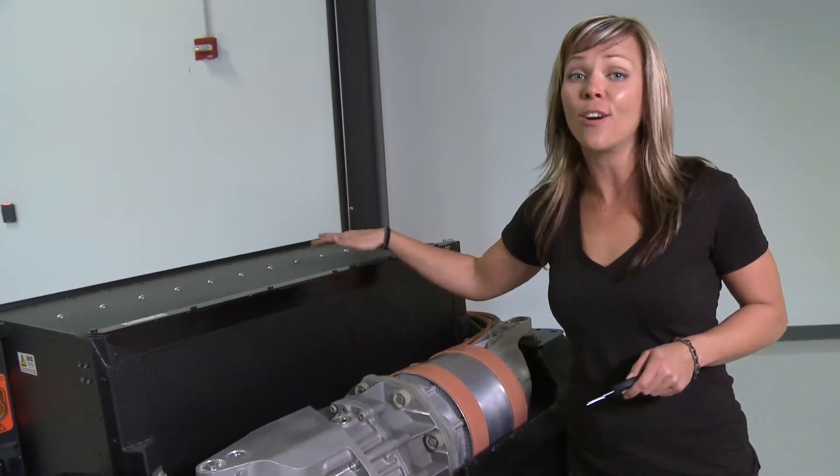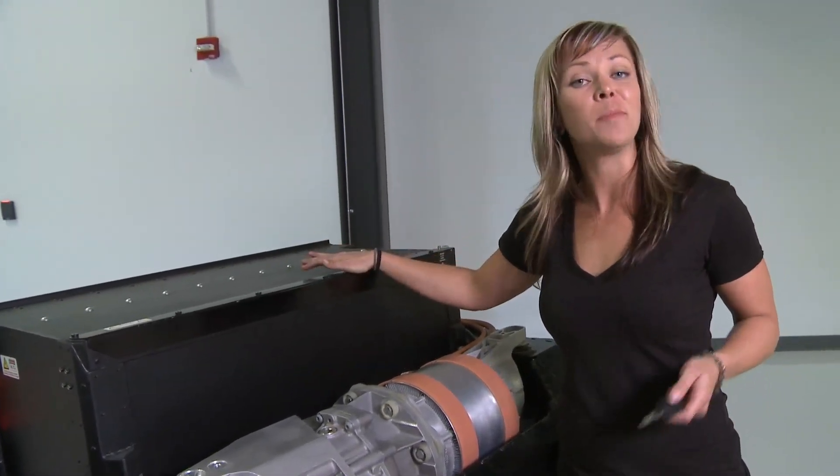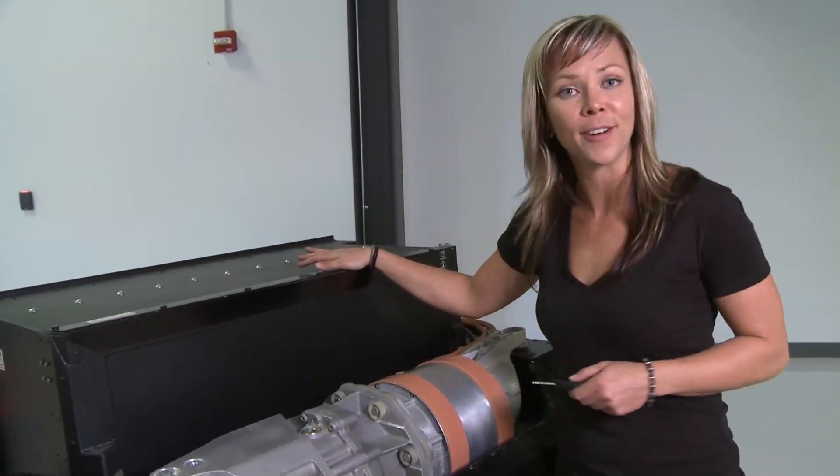Now even though these batteries are automotive grade, the chemistry makeup is very similar to what you would find in your laptop computer battery.